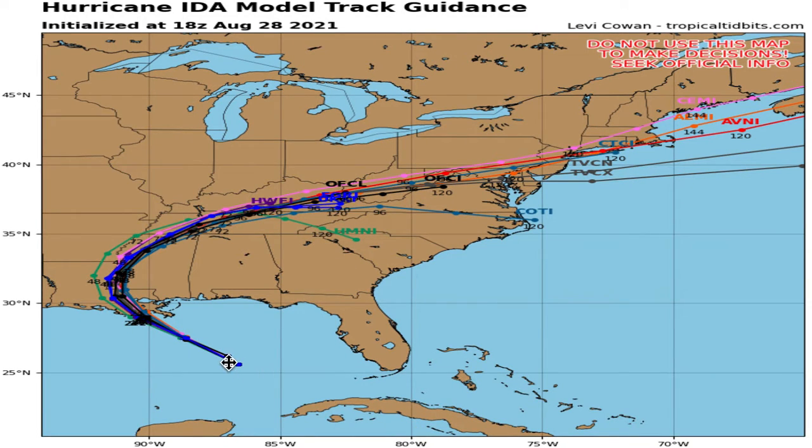Taking a look at the expected track, this track is taking it generally in the same location, although it's been shifting east more and more and could eventually shift here — with a very small possibility, at least in my opinion, of a Mississippi landfall, although it is very unlikely.